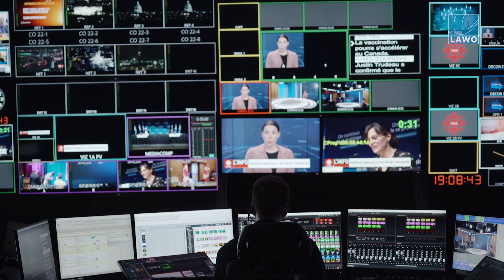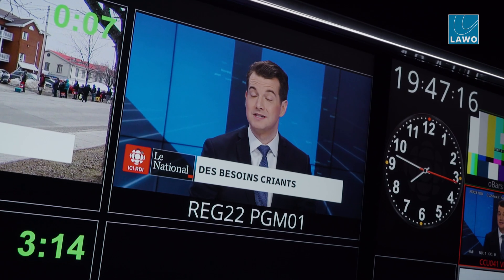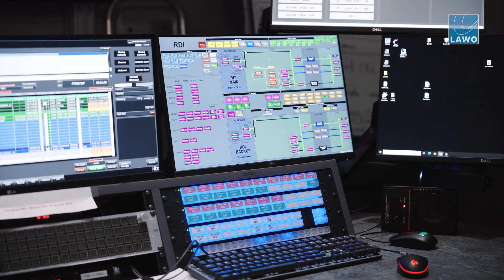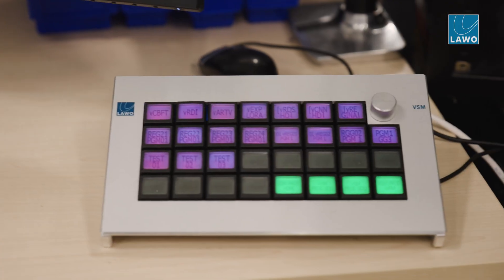We made it as simple as we could for operation. VSM is essential — it forms together with the Arista switches and the network controller the backbone of the entire infrastructure. In a fully 2110 facility, everything is routable everywhere. VSM talks to thousands of devices at the same time.